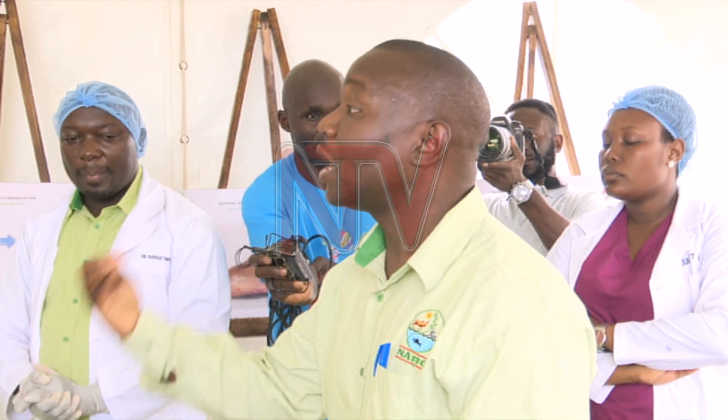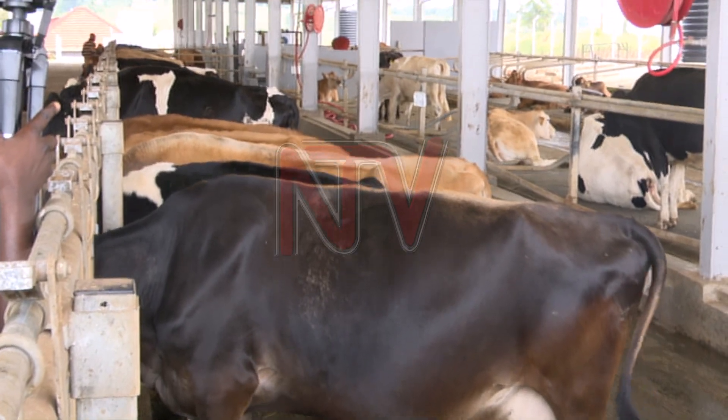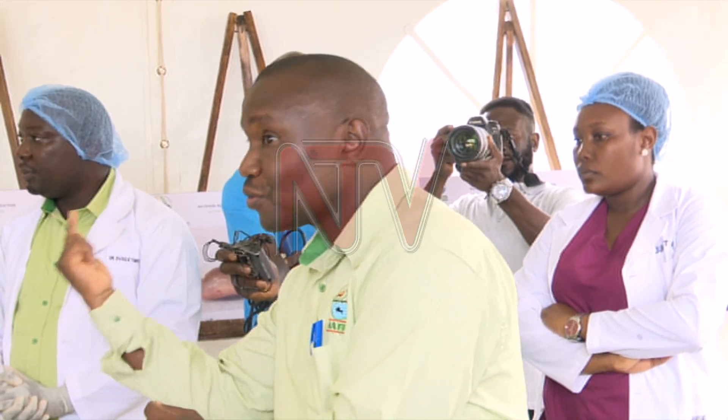I am able to pick 100 eggs from one cow. Now when I bring these eggs, I fertilize them with good semen from a good bull, and then I give you an embryo with the superior characteristics of that one cow.